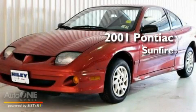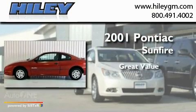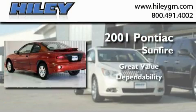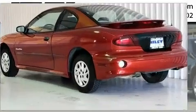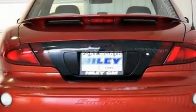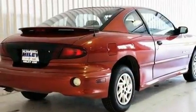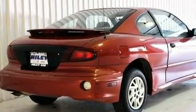This is a 2001 Pontiac Sunfire with all new tires. Its top features include heater vents for rear seat passengers, a rear spoiler, a passenger side vanity mirror, an anti-lock braking system, and an anti-theft protection system.